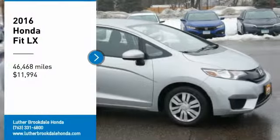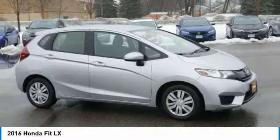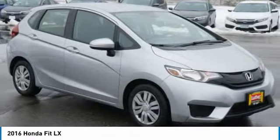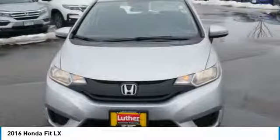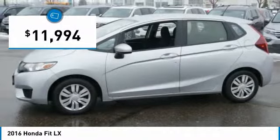You are going to love the 2016 Fit. The Fit was engineered to be useful, efficient, and reliable, but its most important attribute is its innate charm and coolness, and is priced below $15,000.